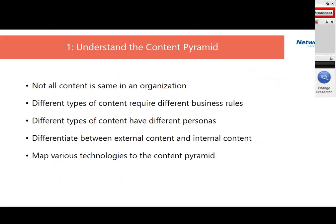Different content also has different personas. It's important to understand who the consumers of content are and how they will be consuming it. The differentiation between external and internal content plays an important role because business rules and policies are different, and external content has a lot more third-party data as well. Finally, mapping various technologies to the content pyramid becomes important — once you understand the different content structures, you're able to better map the technologies to them.